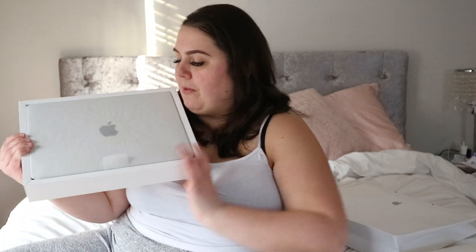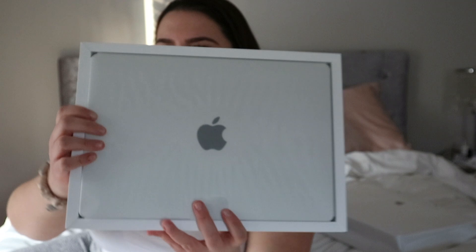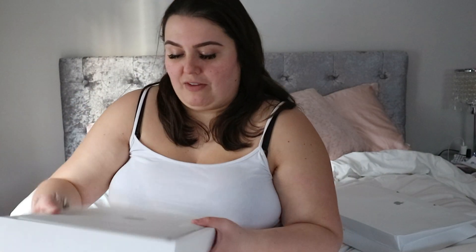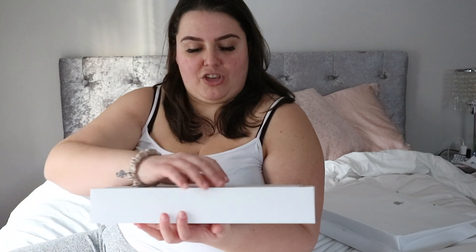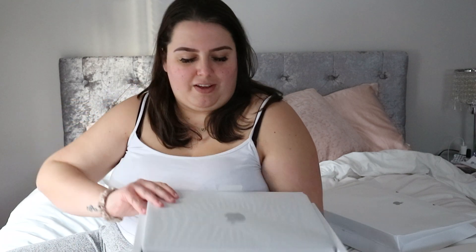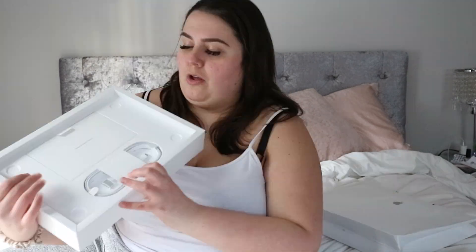I got the silver model — I'm not a big fan of the space gray, I'm more of a classic silver girl. Also the wrapping on the MacBook is very interesting — where the Apple logo is, there's a circle that's never happened on a MacBook I've had before. I don't know if it's new this year.